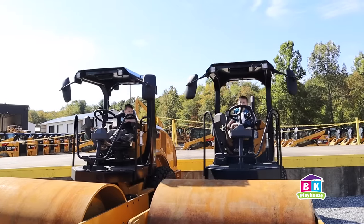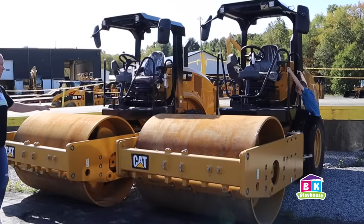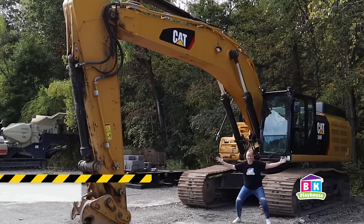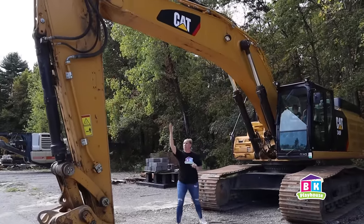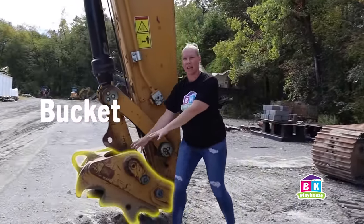Want to try an excavator? Okay, because my job's done with this. Good, his job's done. This thing is huge! Look at me underneath this! Up here, this is the boom. This part right here is the stick. And then you'd have the bucket attached under here.